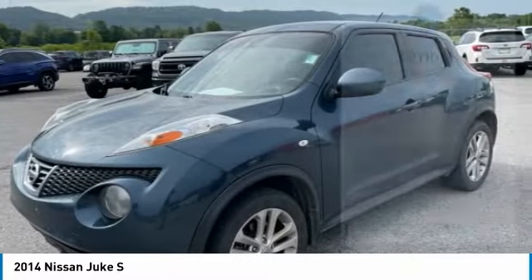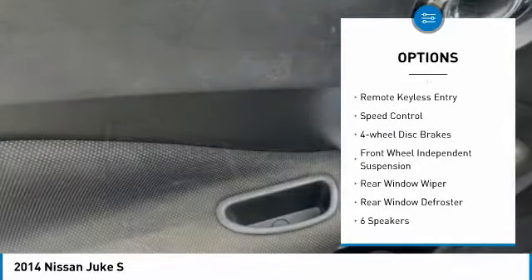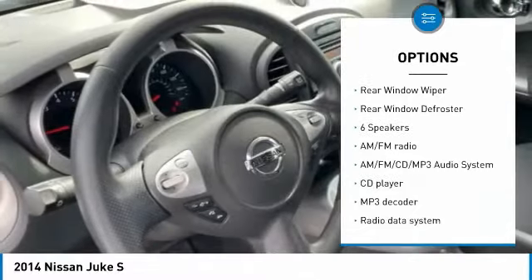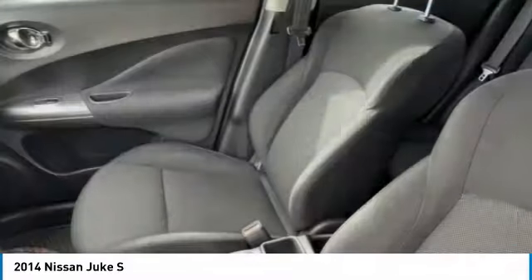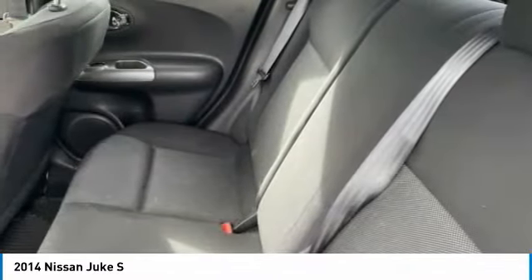Here are some of this vehicle's great options: electronic stability control, alloy wheels, brake assist, traction control, remote keyless entry, speed control, four-wheel disc brakes, front wheel independent suspension, rear window wiper, and rear window defroster.